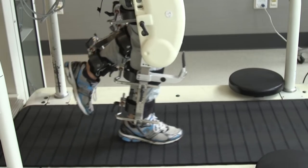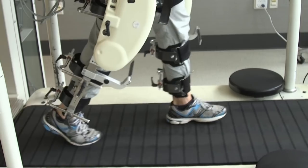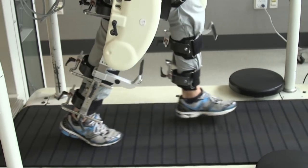A perturbation that doesn't threaten stability, like one that increases the height of the foot above the ground, is not going to cause a patient to adapt to counter the forces generated by the robot.